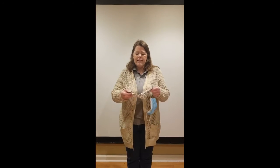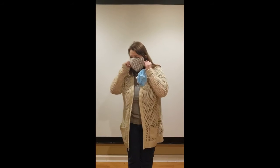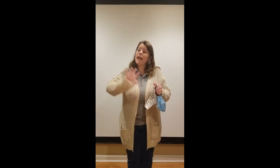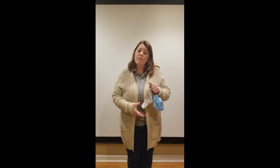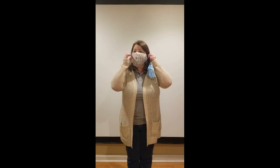Why do we wear a mask? There are a couple of reasons. If I was sick and I was coughing and I had my mask on, the mask would catch my germs and I wouldn't spread them out to other people. Another reason why we wear masks is because if somebody else is sick and they cough or sneeze near me and it goes towards my face, if I have my mask on, it's not going to allow those germs in.